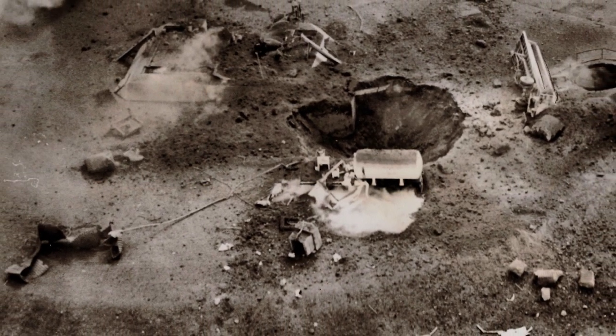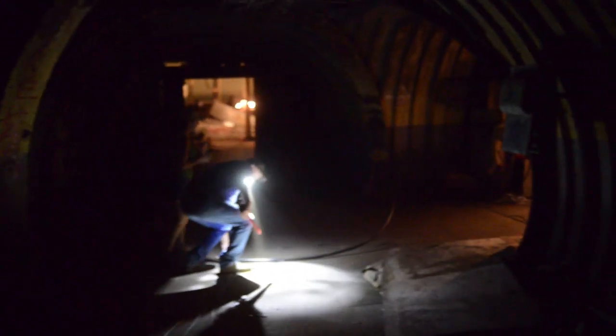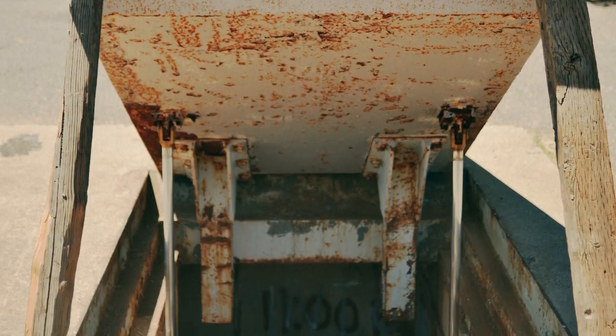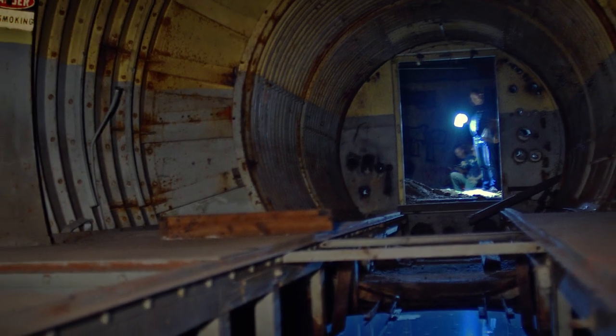Despite being the site of one of the worst nuclear-related mishaps in U.S. history, living on the former base does have its advantages. Down below there's lots of exploring and whatnot. My kids love to explore. And it could act as a shelter as well if there's a need for a natural disaster or anything of that nature.